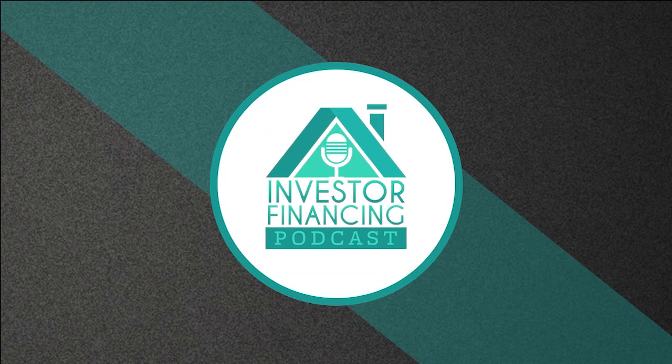Welcome to the Investor Financing Podcast, where we interview real estate investors and lenders so you can learn all the secrets to getting your projects funded and scale your portfolio.